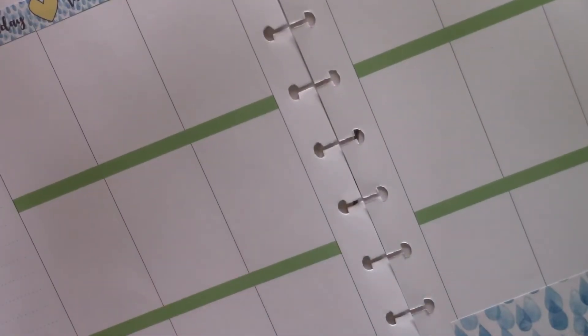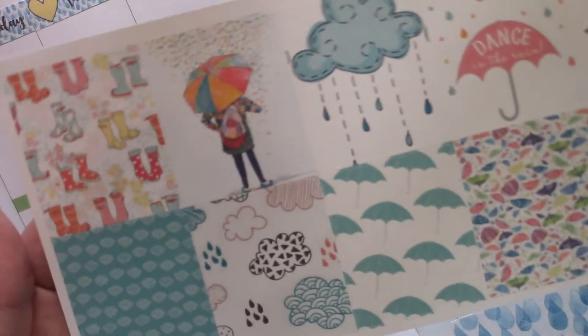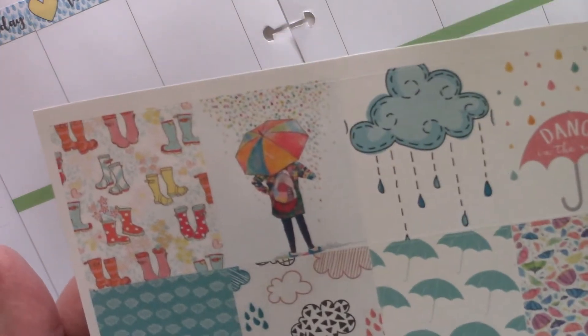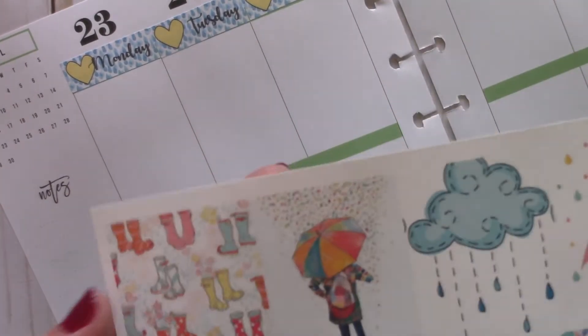Let's go ahead and take a look at the full boxes — these are just so cute. So how many do I have here? One, two, three, four — I have eight.